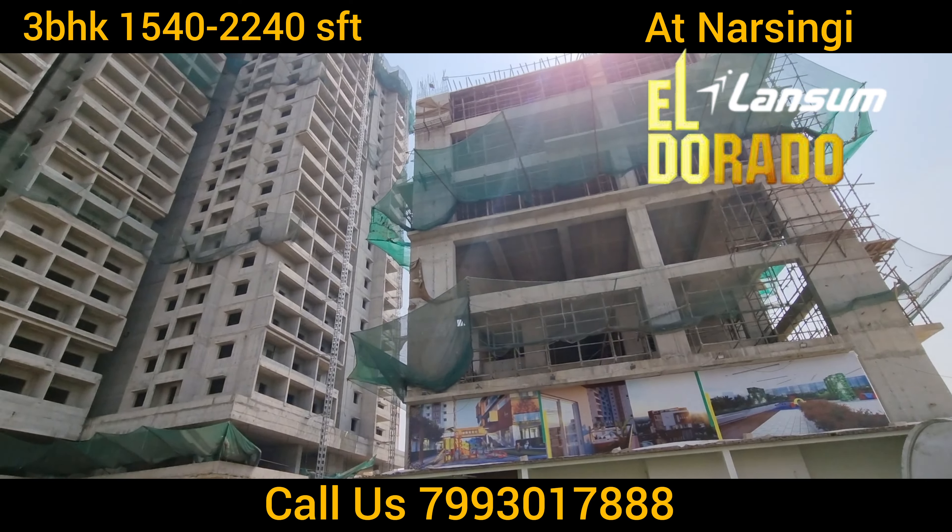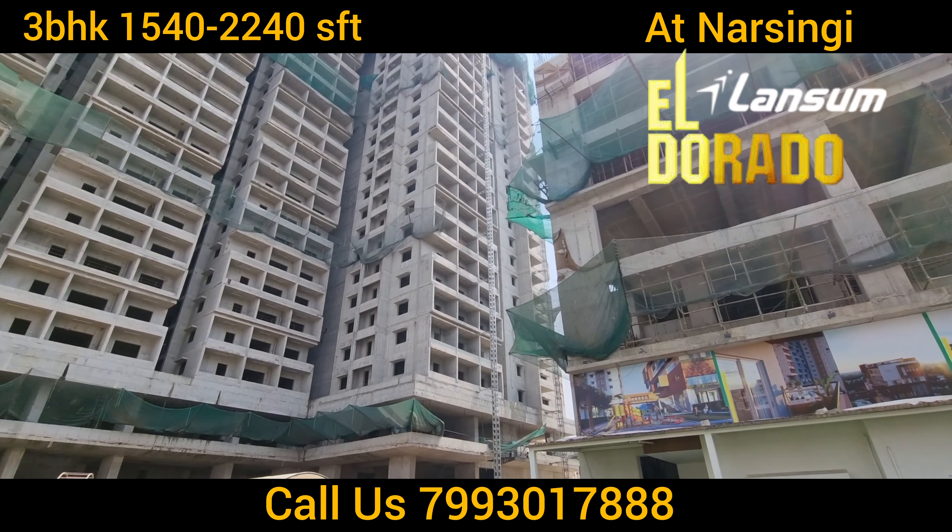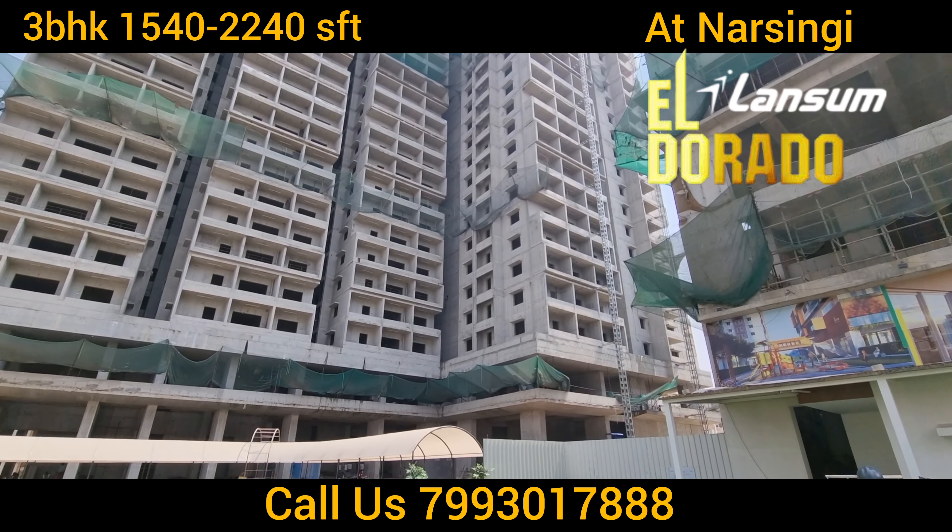Hi viewers, warm welcome to JD Realters LLP Property Channel. Now you are watching Lansom El Lerado Property in Narsinghi.